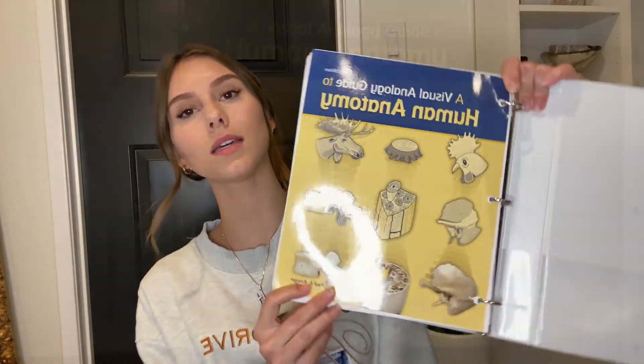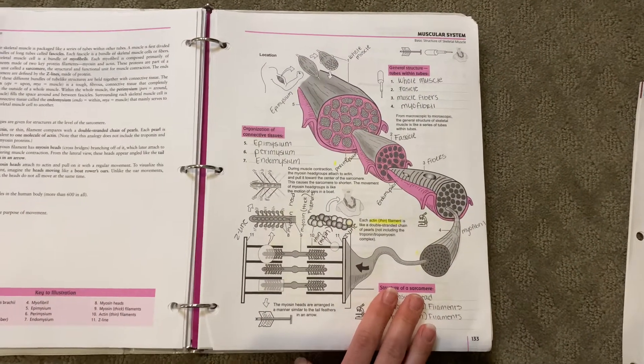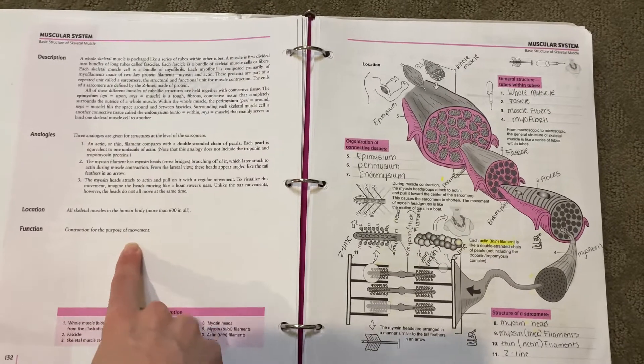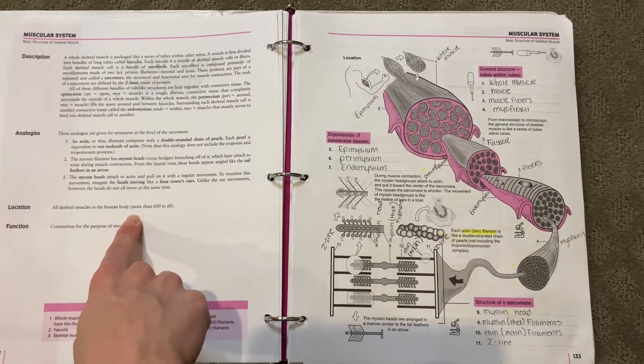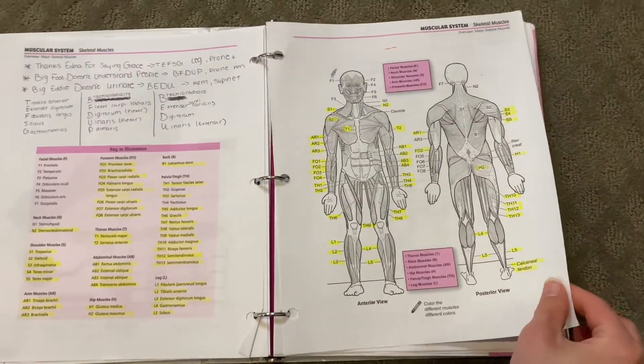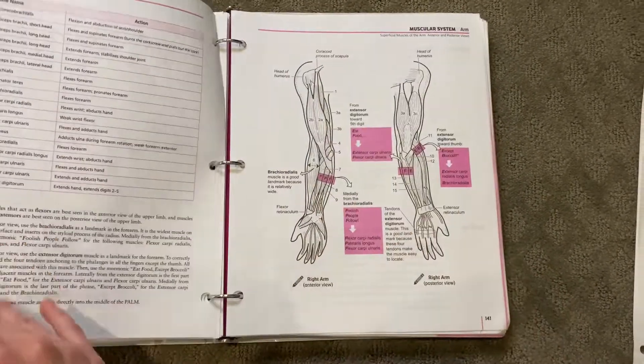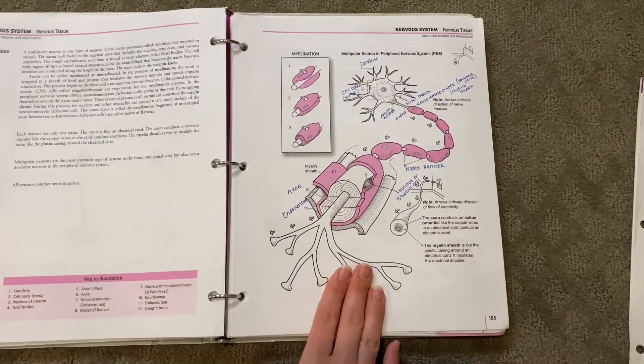This next book I actually got when I was taking anatomy — it's called A Visual Analogy Guide to Human Anatomy. It's very visual, gives you analogies and descriptions, and explained a lot of content that I included in my study guide. I really recommend this book. It has a lot of information, especially if you still need to take anatomy. It helped me get an A in that class.